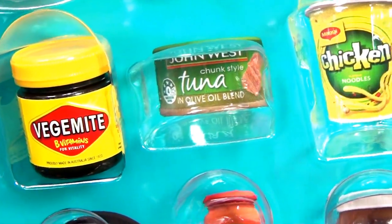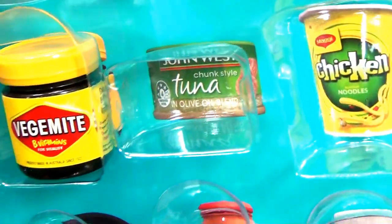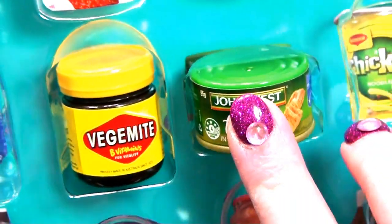We've got tuna. I've got three tunas. There we go. Pop you in there, John West.